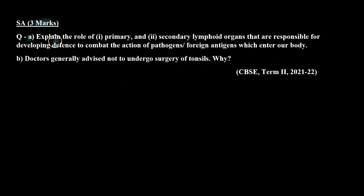The question is: Part A — explain the role of first, primary, and second, secondary lymphoid organs that are responsible for developing defense to combat the action of pathogens and foreign antigens which enter our body. And Part B — doctors generally advise not to undergo surgery of tonsils. Why?